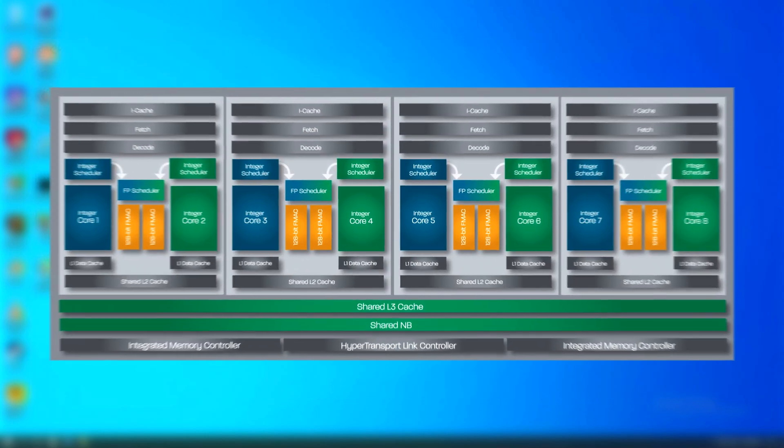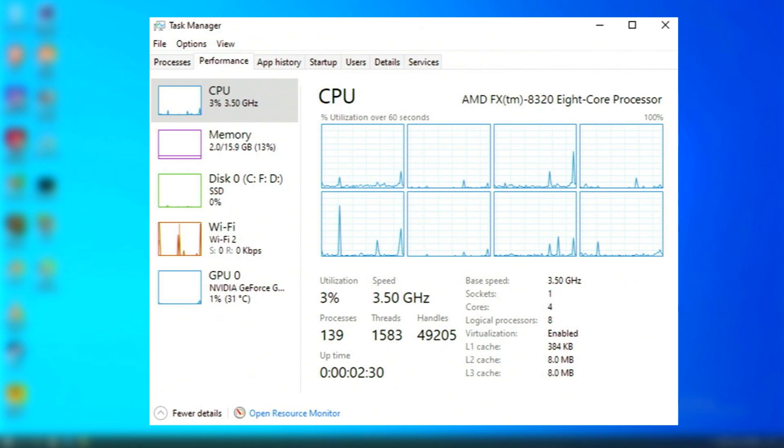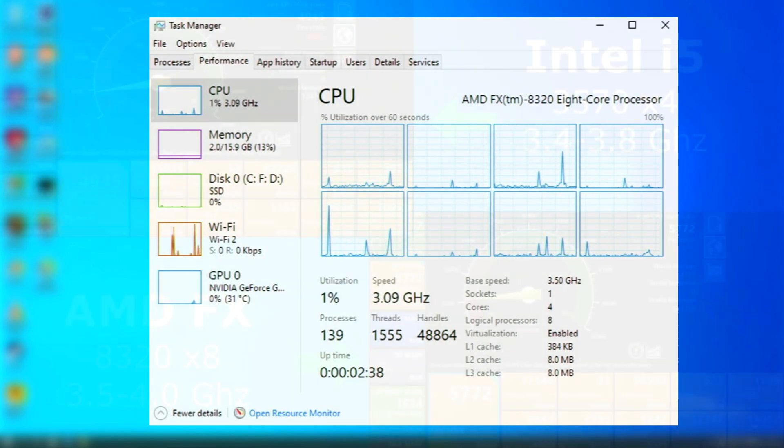The FX CPUs used a weird core setup where the cores were in pairs and shared resources such as cache and an FPU. The argument is still alive today as to whether these were real cores or not, but one thing you'll notice is that Windows sure doesn't think so. Windows 10 Task Manager lists this one as having four cores and eight threads, but that doesn't mean much as Microsoft is wrong about so many other things.